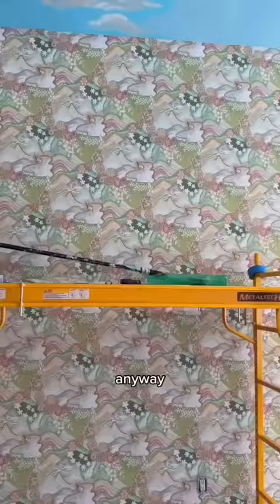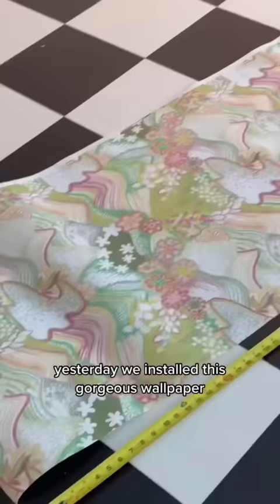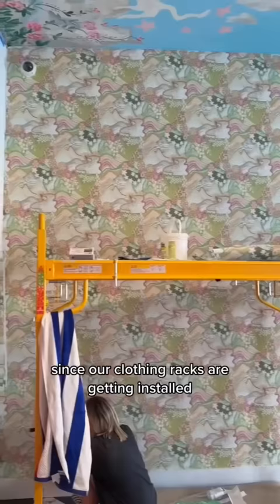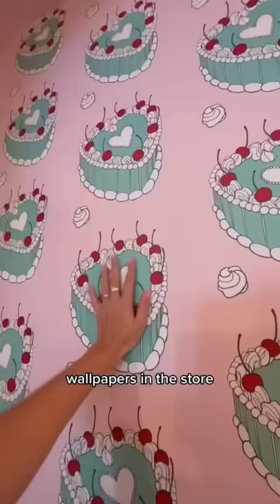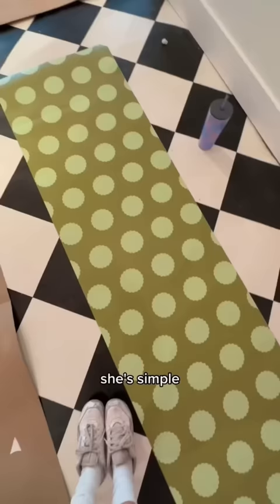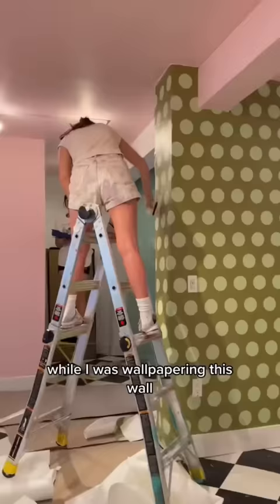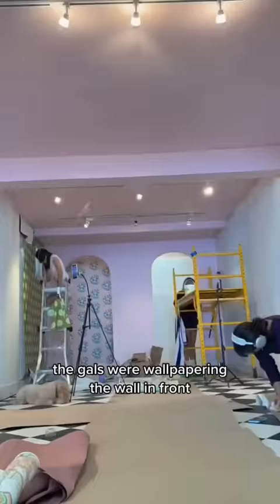Yesterday we installed this gorgeous wallpaper on the main wall, and today we have to finish wallpapering all the walls since our clothing racks are getting installed tomorrow morning. You've so far seen three different wallpapers in the store, and this is the fourth — she's cute, she's simple, we love her, and it's also from Auto Studio. While I was wallpapering this, the gals were wallpapering the wall in front, which is actually the same wallpaper as the entrance.